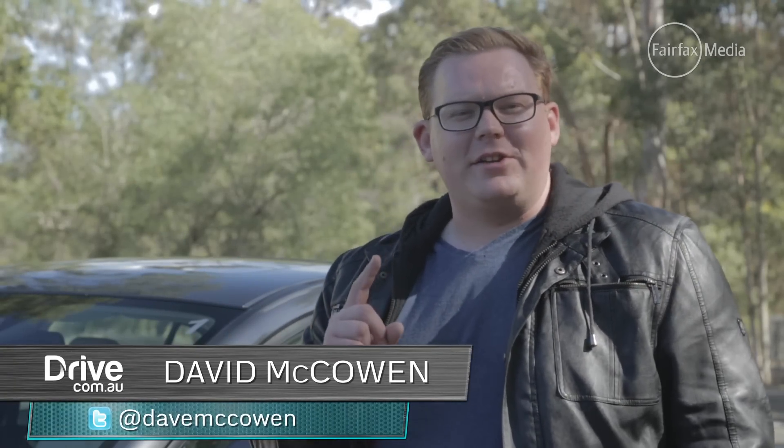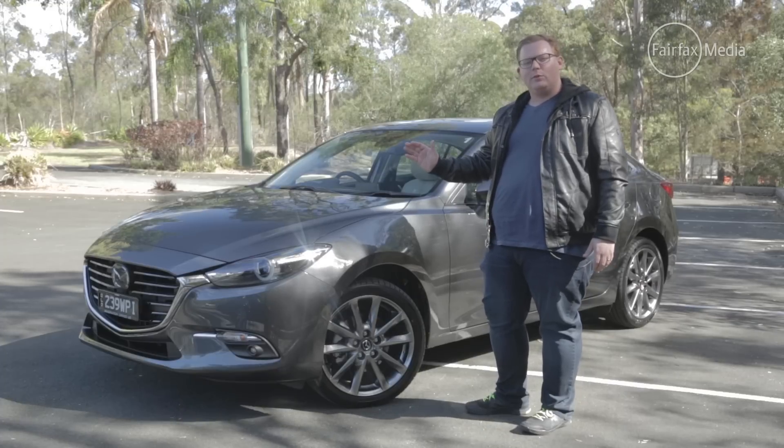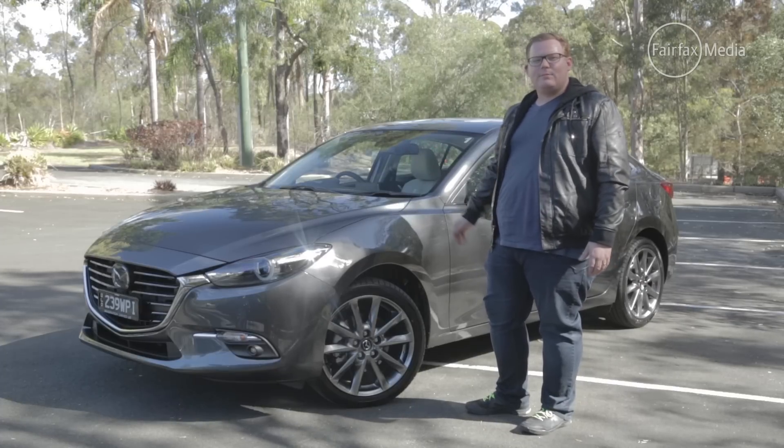Elite athletes sometimes talk about the one-percenters, the little things that you can do that add up to making a big difference in your bid to tackle the competition. Now that's the approach that Mazda has taken with this, the 2016 Mazda 3.